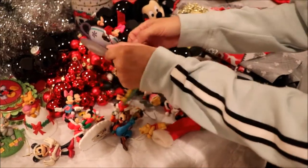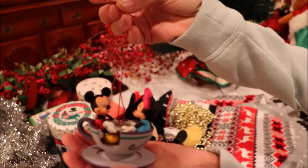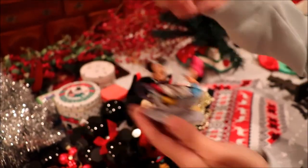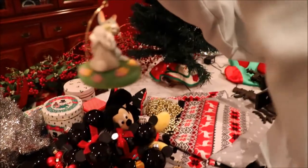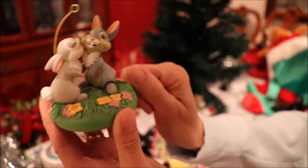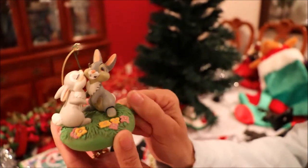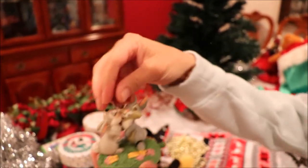I love this one — Minnie and Mickey on the teacups at Disneyland. That is one of my favorites. I really love this one too. When you move it, his little foot taps. This one is titled Twitterpated — he's thumping, which I think is super special.